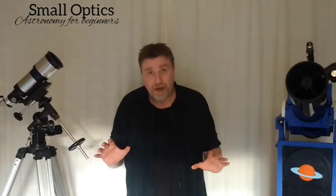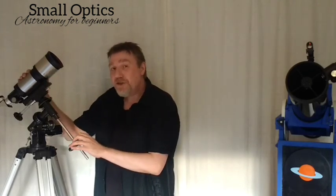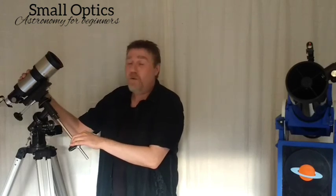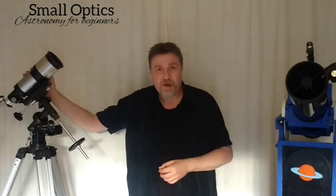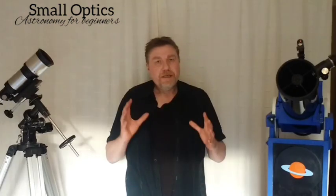One thing to always remember: if you've never looked through an astronomical telescope before, the first time you look at planets you're going to realize how small they look. Don't worry — this is how planets look. They're a long, long way away and even in great large telescopes they still look small. A telescope as small as this is going to show you the rings of Saturn, so you don't have to spend a small fortune to see spectacular things.